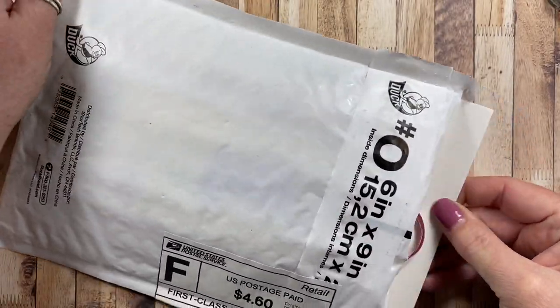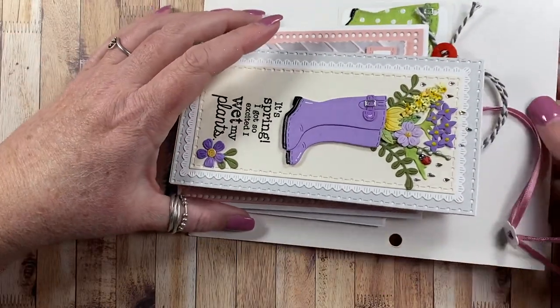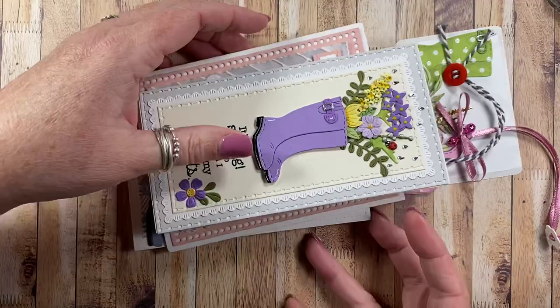Lonnie, I was not expecting your package here! Oh my goodness - she's got a little piece of chipboard in here to keep everything nice and safe in that envelope, and it worked out perfectly it seems.